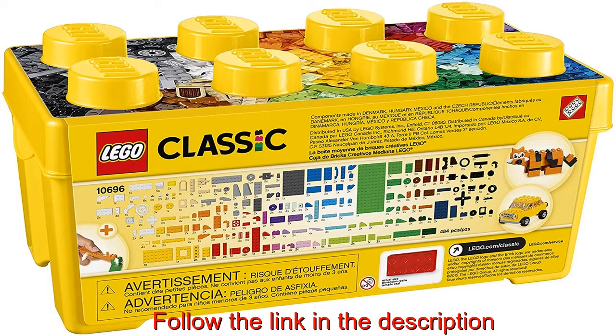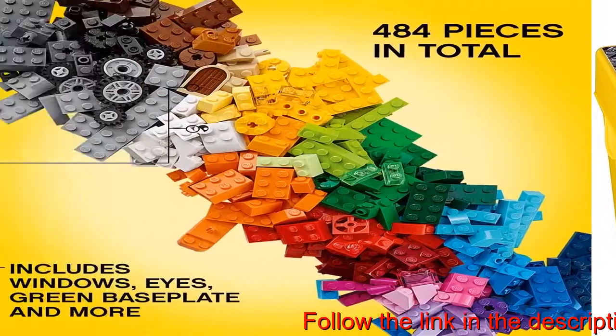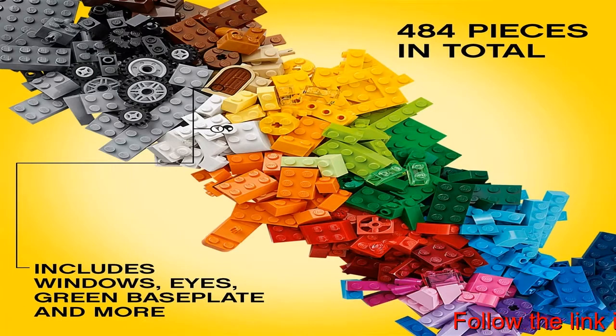In this creative kit with 484 pieces, the green baseplate measures over 3 inches long and 6 inches wide, for boys and girls between the ages of 4 and 99 years old.